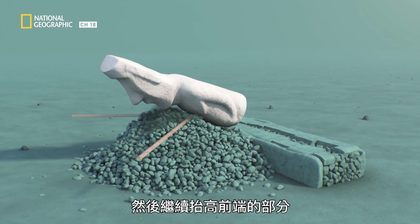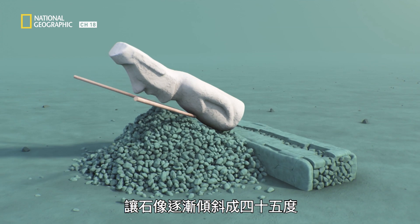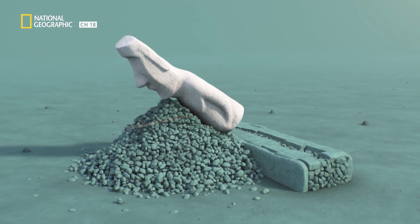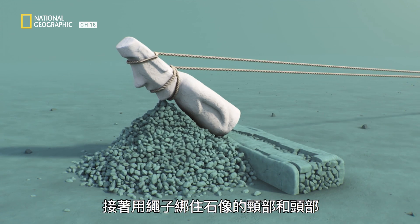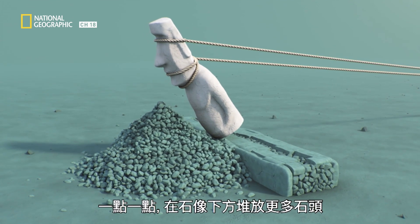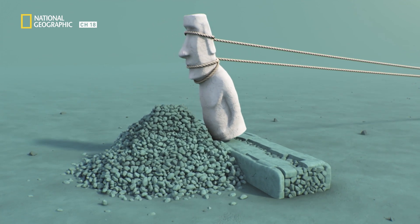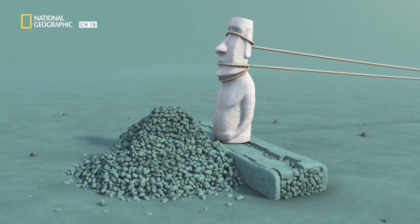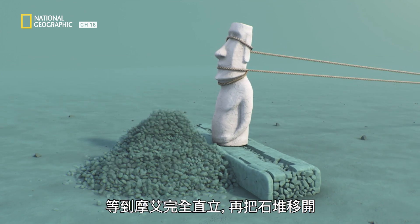Then the work continues from the front only, as it is slowly straightened to a 45-degree angle. That's when ropes are slid around the statue's neck and head to straighten it, little by little, by sliding more rocks beneath its body. Once the moai is completely upright, the ramp of stones is removed.